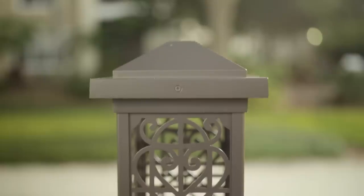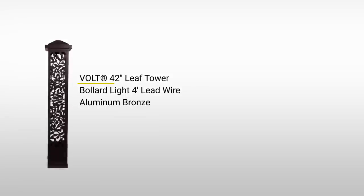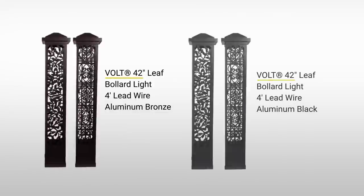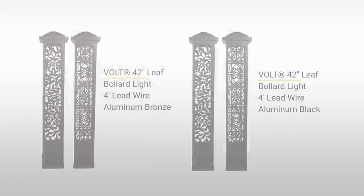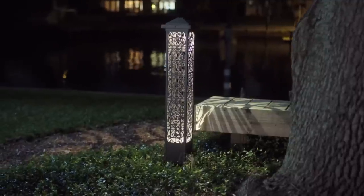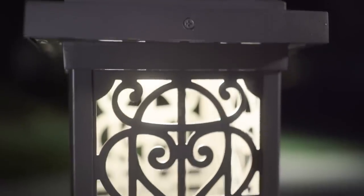The bollards are made of intricate panels in two designs: the nature-inspired leaf towers and music-inspired scroll towers, available in bronze or black finishes and in two sizes, short and tall. Two energy-efficient LED light sources create the patterns in each bollard — one under the top cap, the other in the base.